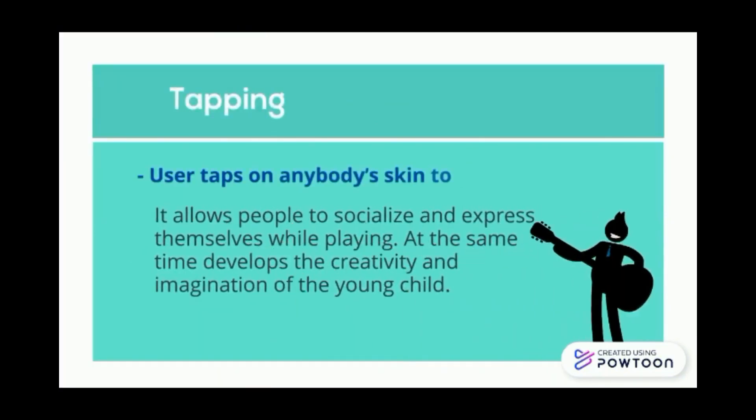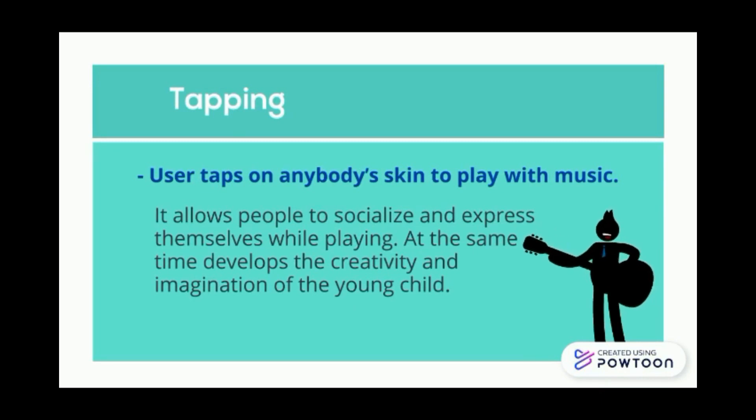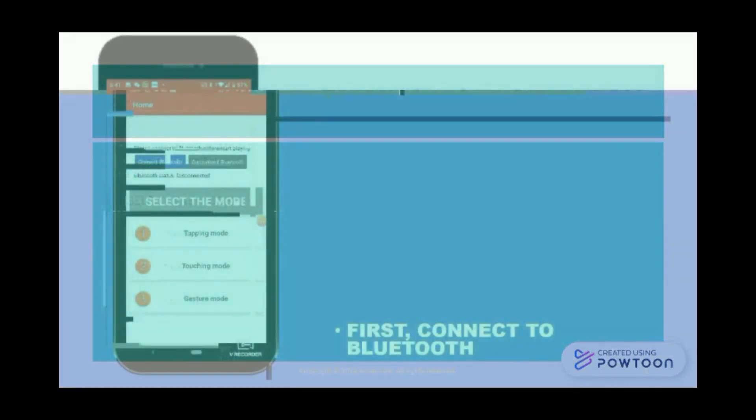For tapping mode, the user can tap on anybody's skin to play music. It allows people to socialize and express themselves while playing, and at the same time develops the creativity and imagination of young children.